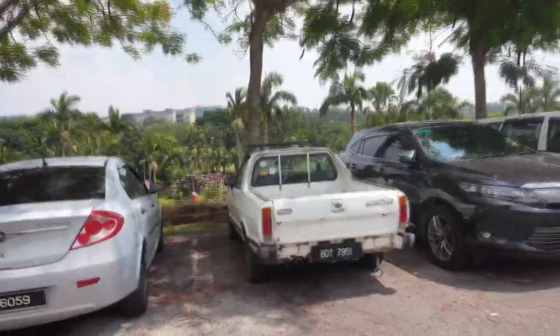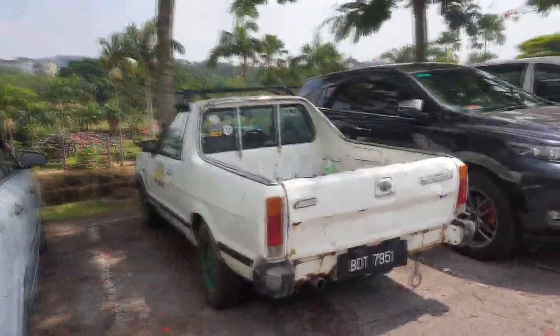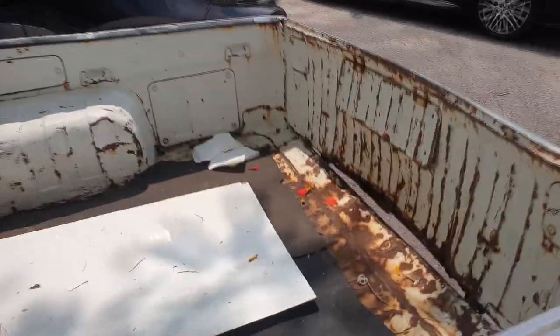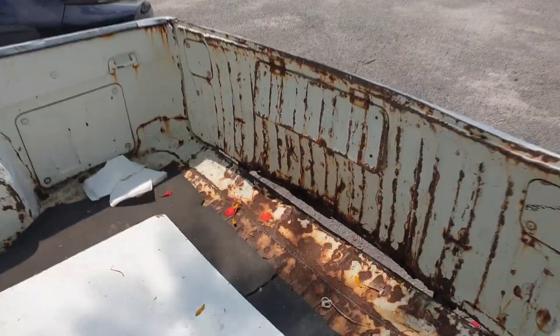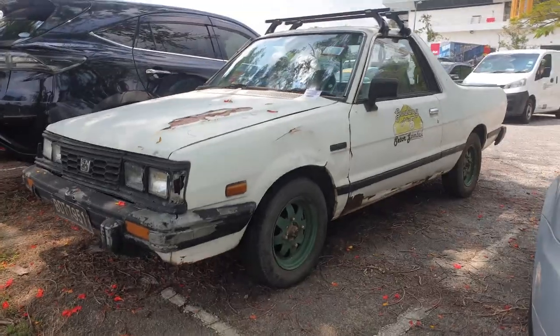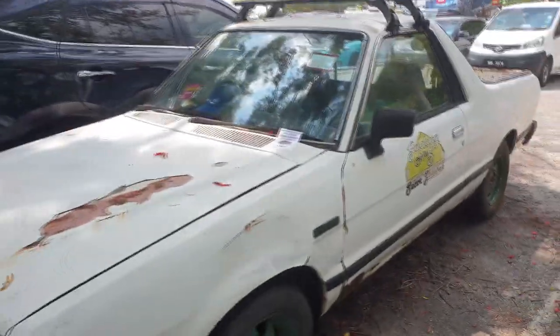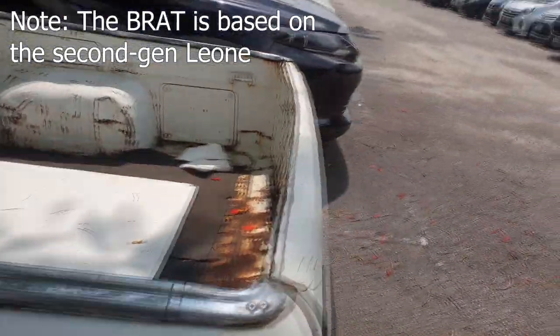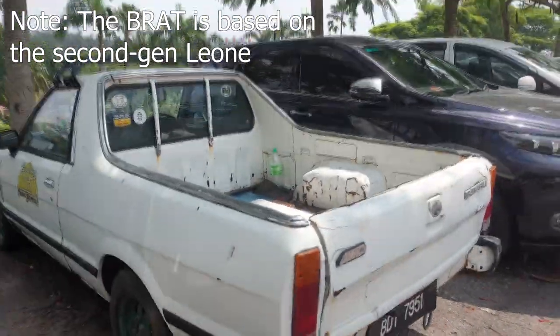This is the second one in the parking lot and it's a little more workhorse-oriented. Just look at that tailgate - it's about to come off, it's so rusty. The interior looks so worn out and tired. The Subaru BRAT is actually based on a Subaru Leone platform - I think it's a first or second gen Leone.